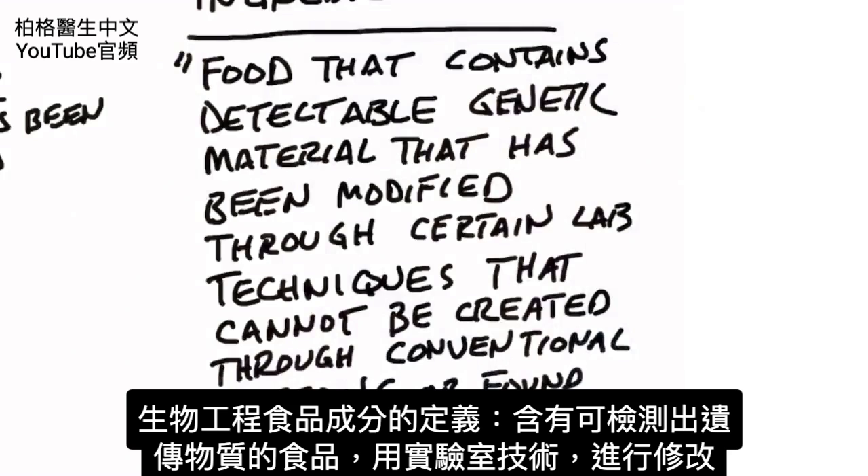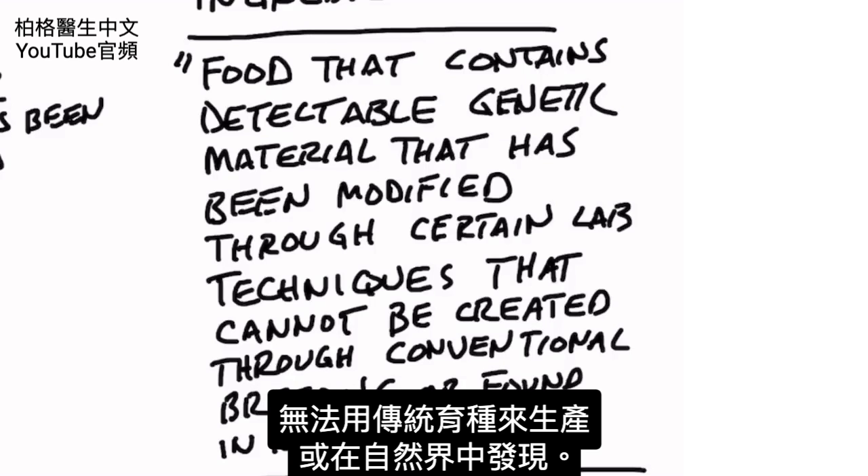The definition of bioengineered food ingredients is: food that contains detectable genetic material that has been modified through certain lab techniques that cannot be created through conventional breeding or found in nature.